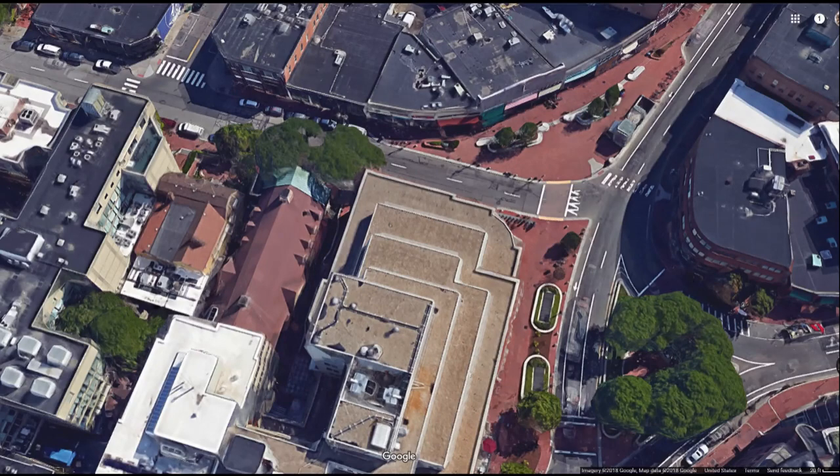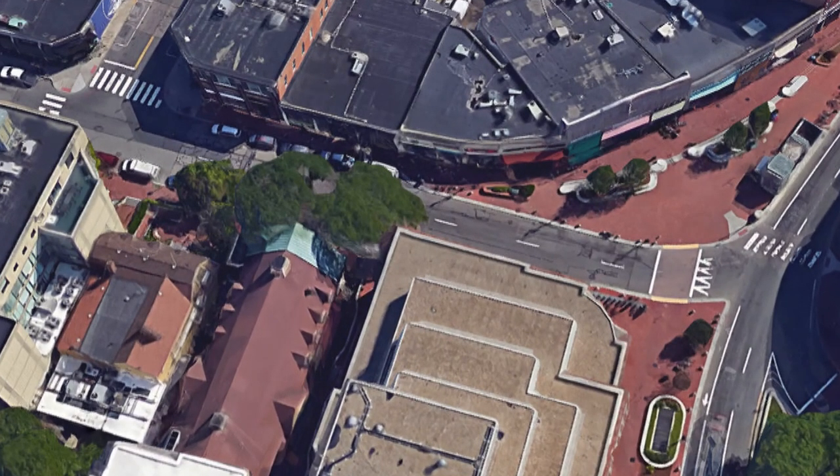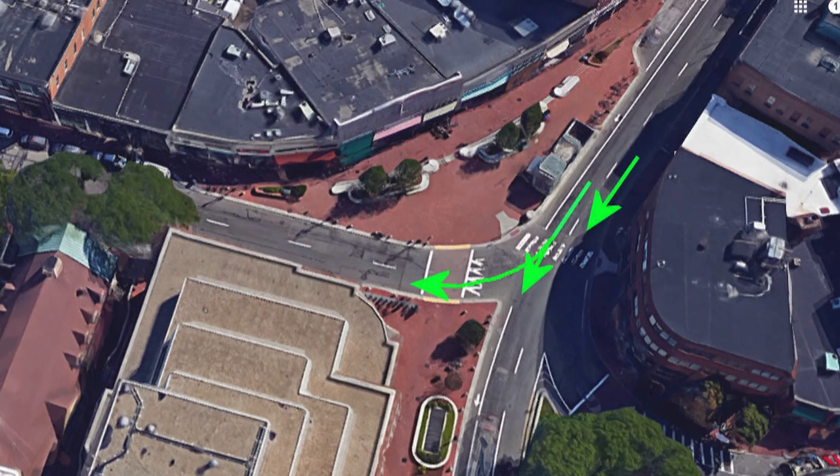Brattle Street, shown right to left in this overhead view, is near Harvard Square in Cambridge, Massachusetts, USA. Brattle Street is one-way right to left, east to west, in this aerial view. At the one-way to one-way T intersection at Brattle Square, there is no traffic signal.